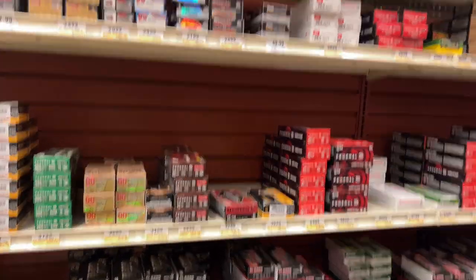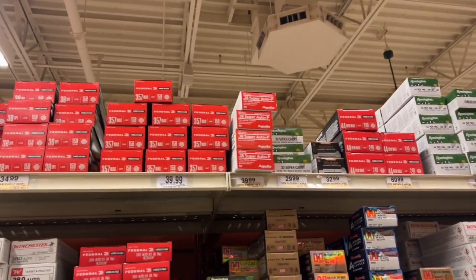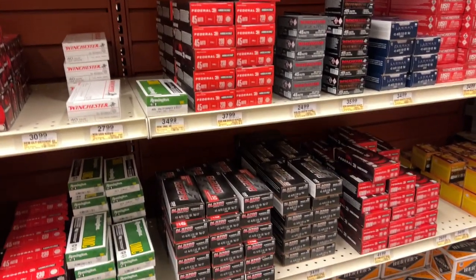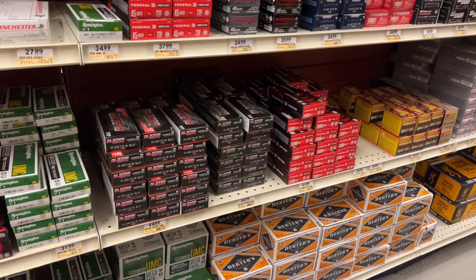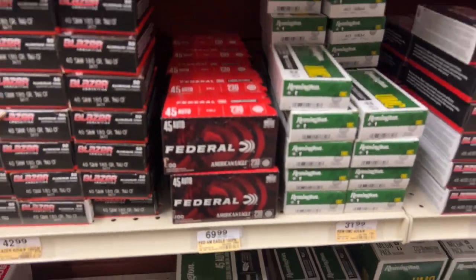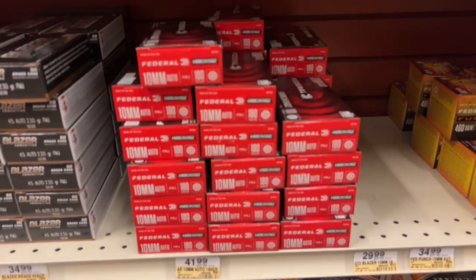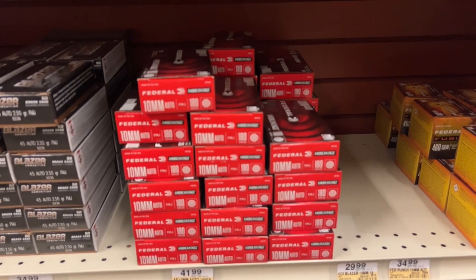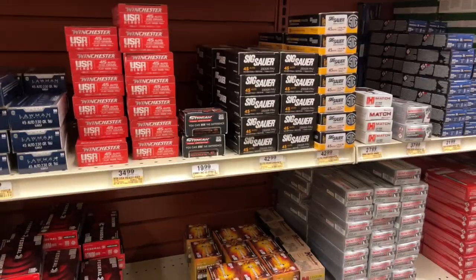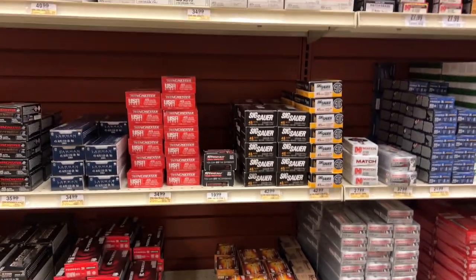I could use some 9mm — go do some shooting with my PSA Dagger. It's been a while since I shot that. Look at all that .45 Auto — Blazer .45 is 38 bucks, 35 bucks for this stuff. Here's .45 230 grain, 100 cartridges for 70 dollars. And 10mm — 42 bucks for a 50-round box of Federal 180 grain.